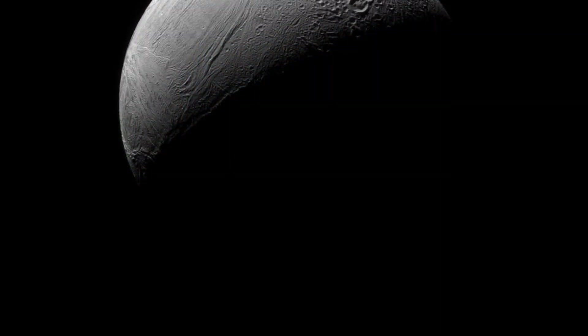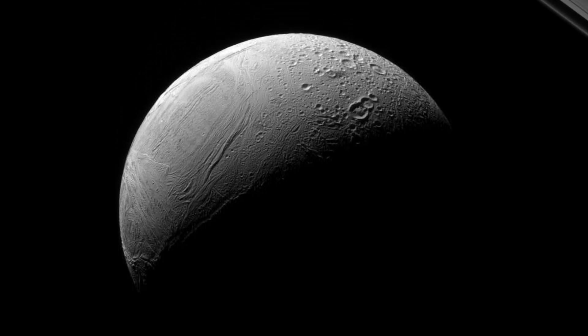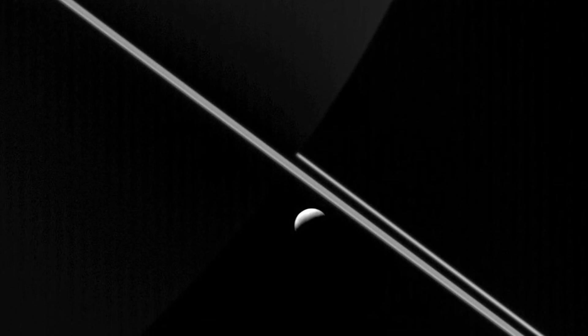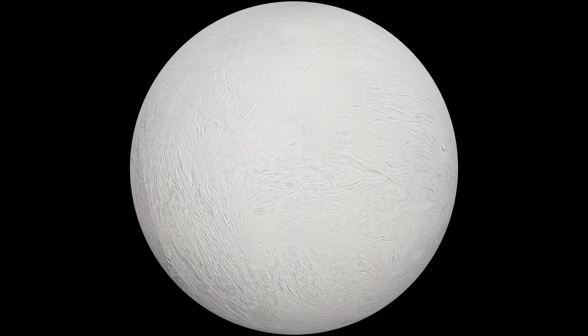Enceladus is about as wide as Arizona, and within our solar system it has the highest albedo, which means its surface is more reflective than anything else in our solar system. The plumes it ejects create a ring around Saturn as Enceladus orbits, though most of the ejecta falls back down onto Enceladus — which increases its reflectiveness — so only a small amount of the ejected material actually makes it into the ring.